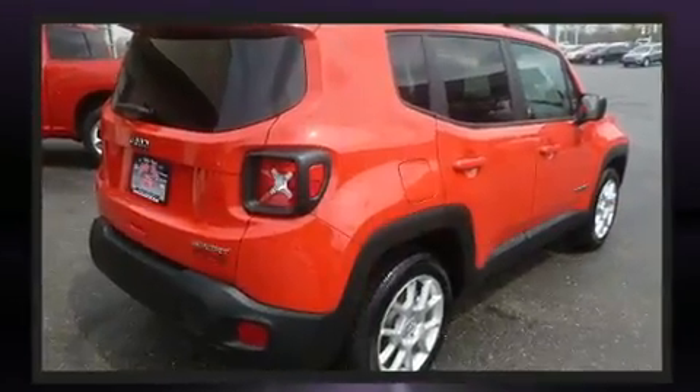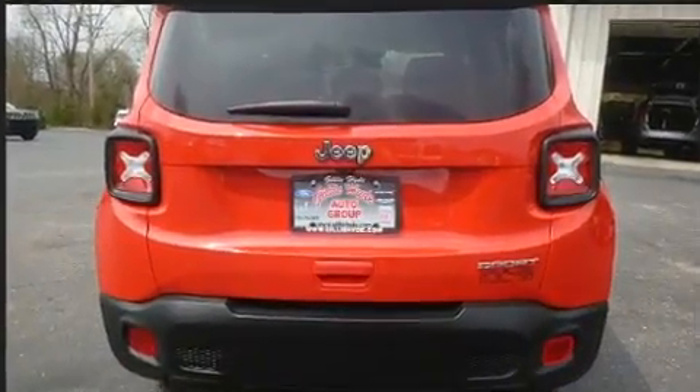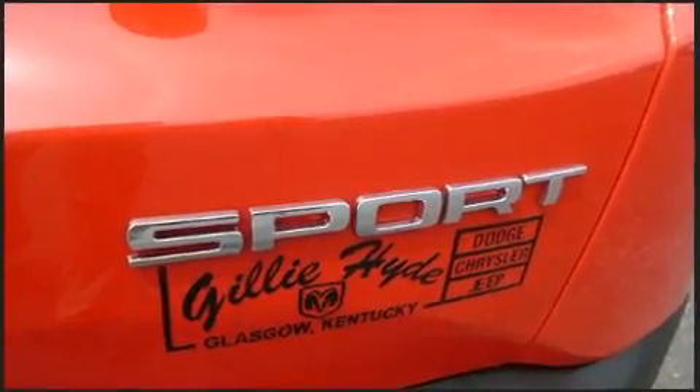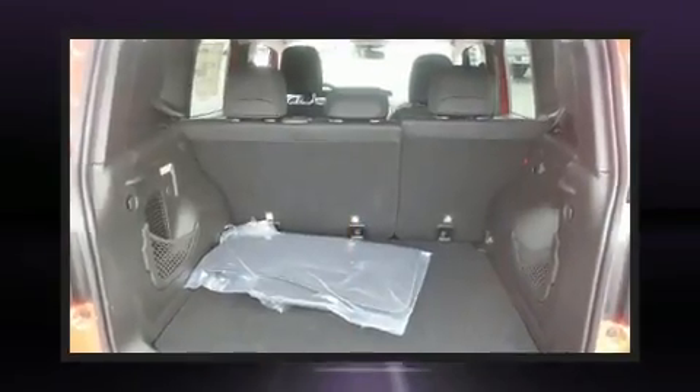It's equipped with tons of terrific amenities, but it won't break your budget, such as remote keyless entry, one-touch window functionality, an outside temperature display, heated door mirrors, a roof rack, rear wipers, and much more.